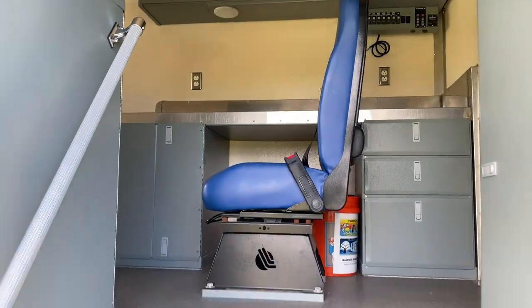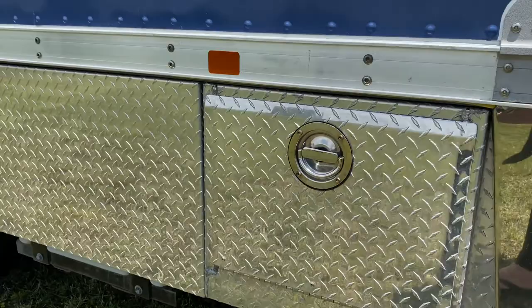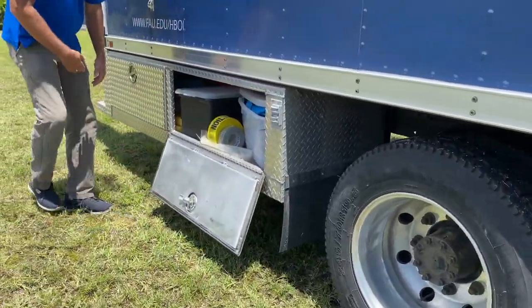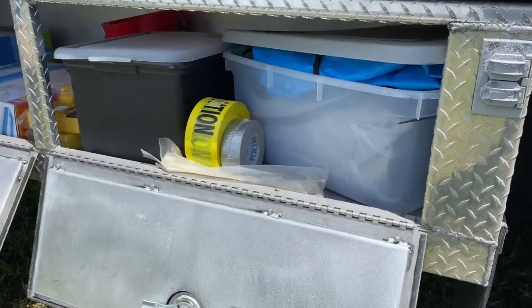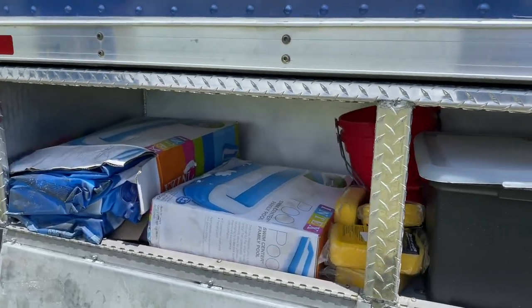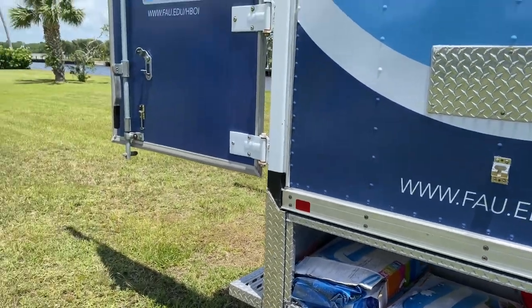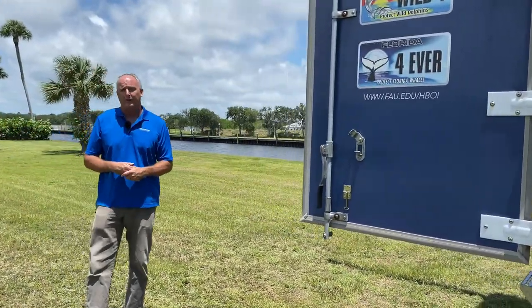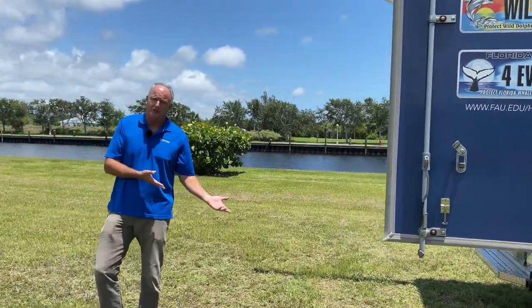As we work our way to the side of the truck, you may notice that we have compartments here. Inside each compartment there are other tools or resources that we use in rescues. You can see caution tape, stretchers, sponges, buckets, and we also have some kiddie pools here. The kiddie pools are what we fill with water and have a live animal sit in while we transport them to one of the few rehab centers in Florida. Basically this is a transport truck.